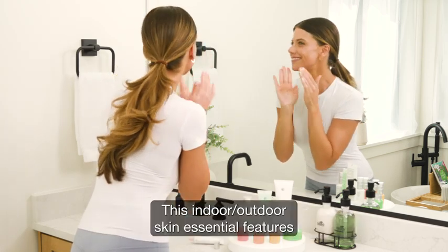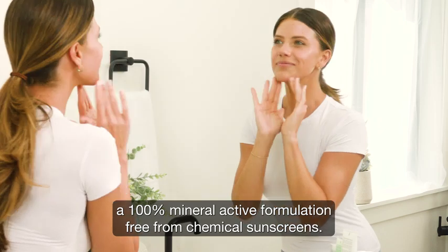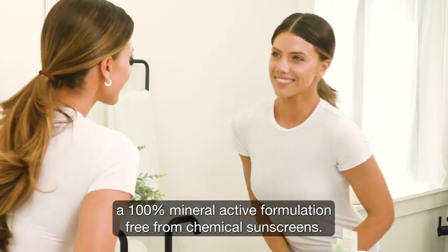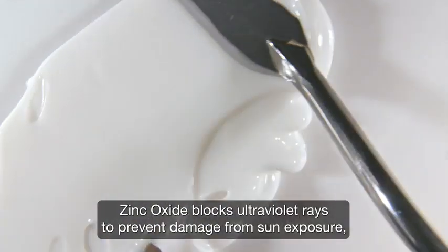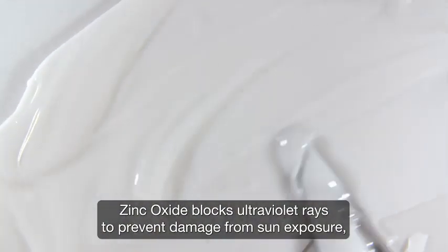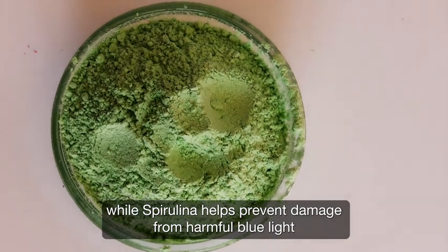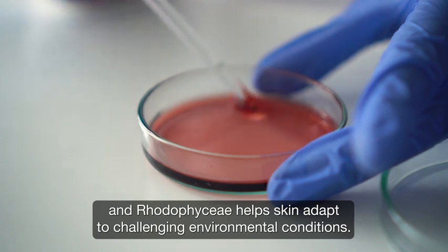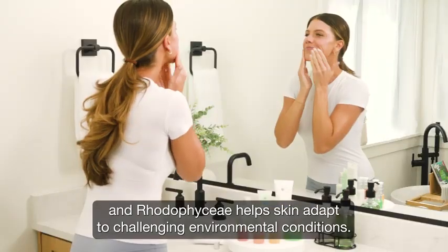This indoor-outdoor skin essential features a 100% mineral-active formulation free from chemical sunscreens. Zinc oxide blocks ultraviolet rays to prevent damage from sun exposure, while Spirulina helps prevent damage from harmful blue light and Rotofy CI helps skin adapt to challenging environmental conditions.